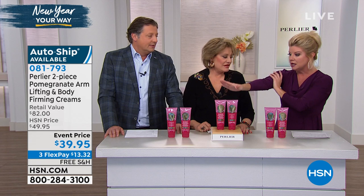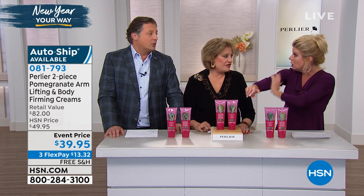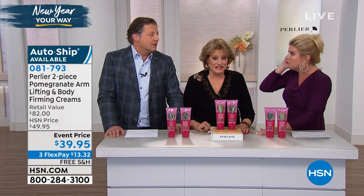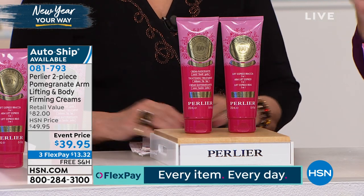In the spas in Italy, they would actually do a spa treatment — arm treatments. They still do, for $50 for one treatment. And that's how amazing this product truly is.